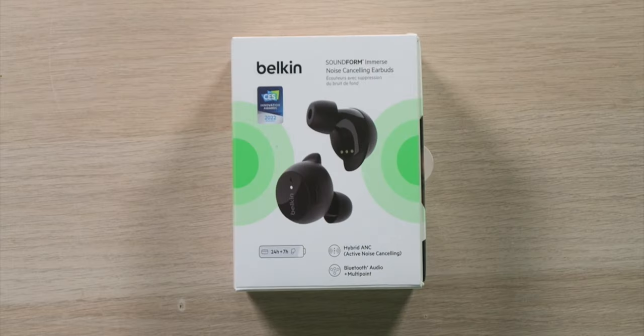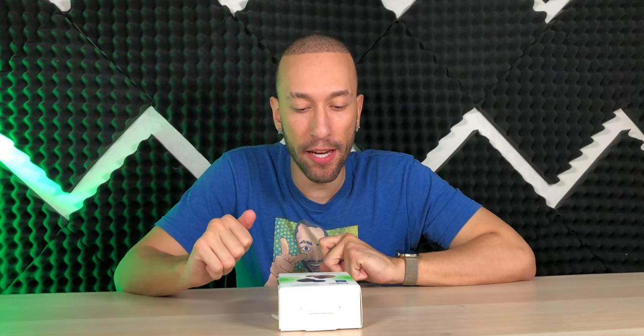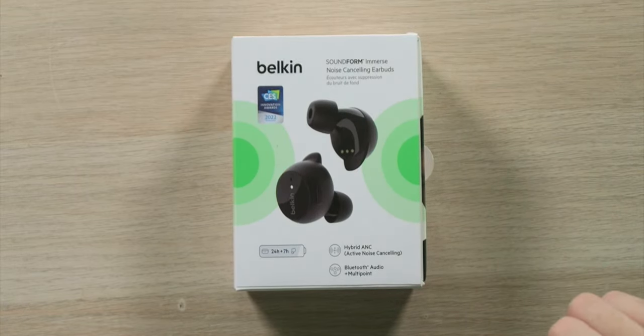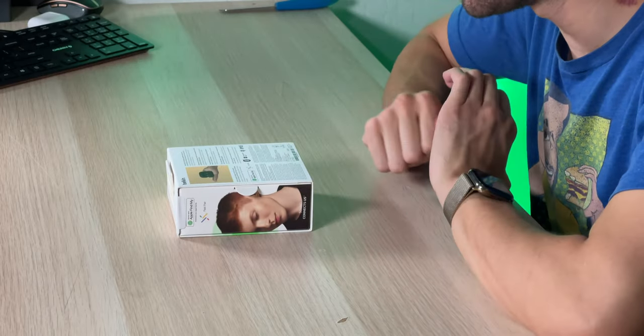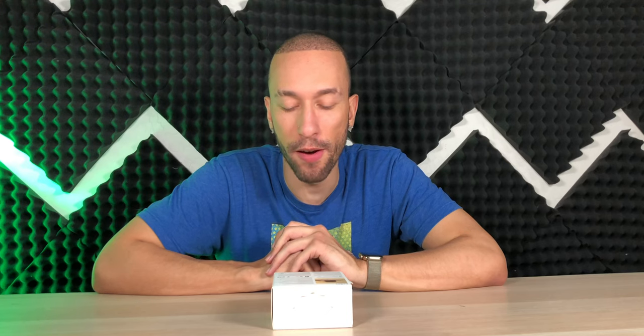These are the Sound Form Immerse noise-cancelling earbuds, a 2022 CES Innovation Awards honoree. They feature hybrid active noise cancelling technology, Bluetooth audio, and multi-point functions. The hybrid ANC eliminates unwanted sounds through outward and inward mics, and multi-point technology connects and seamlessly switches between multiple devices — very cool if you have a MacBook, iPhone, and Android all connected at once.